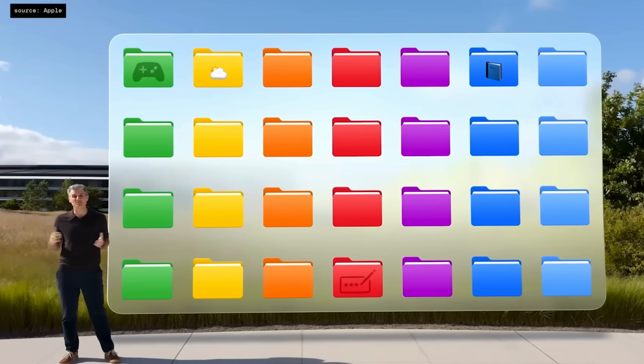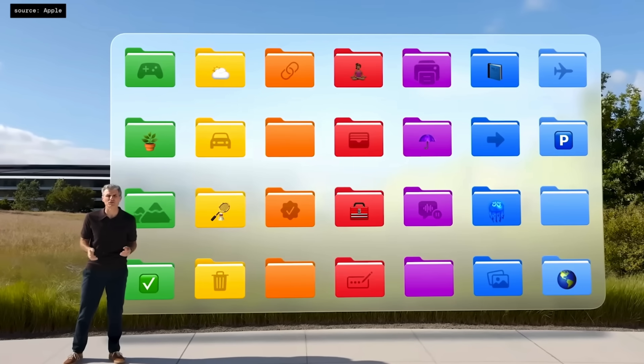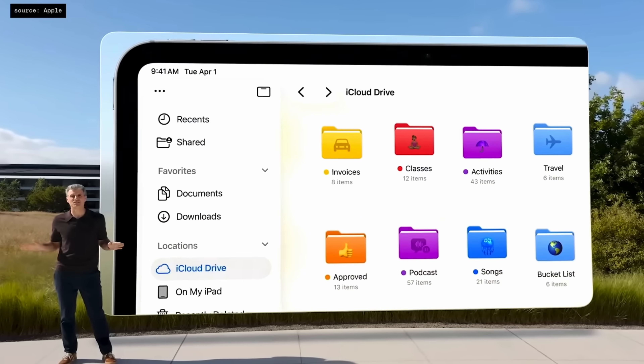Just for some context and reference, in this video I'm going to be using and showing you iPadOS 26 on an M4 iPad Pro with the new Magic Keyboard and the Apple Pencil Pro. However, iPadOS 26 is going to be coming to a range of existing iPads, and I'll put that list somewhere on screen or in the description below for you to check out. Now without further ado, let's dive into all of the new features in iPadOS 26 that finally make your iPad work more like a MacBook.